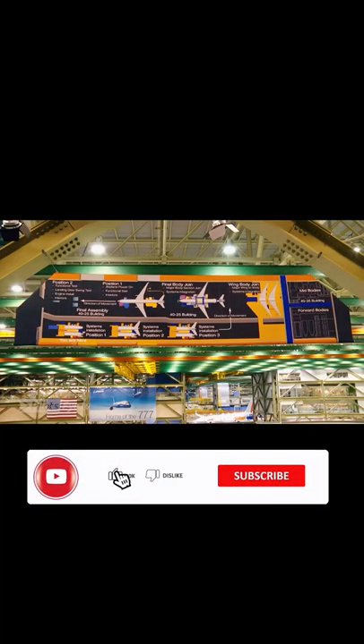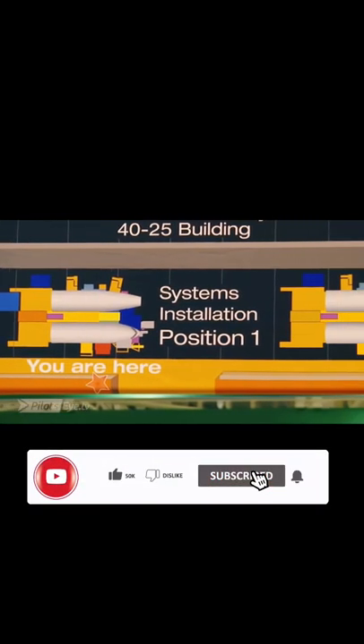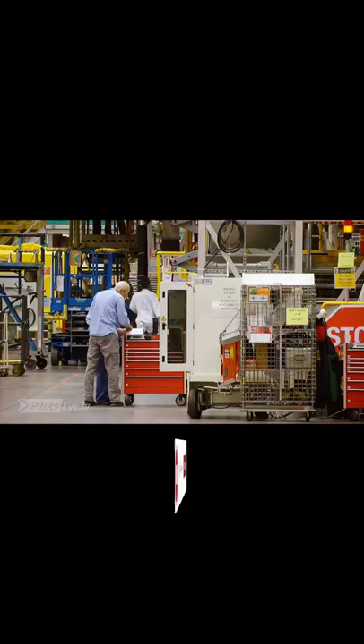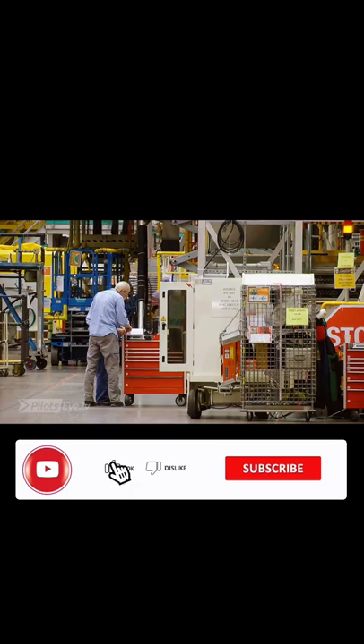There are about five stations. This is where the forward and aft fuselage sections come together, which are brought from somewhere else.